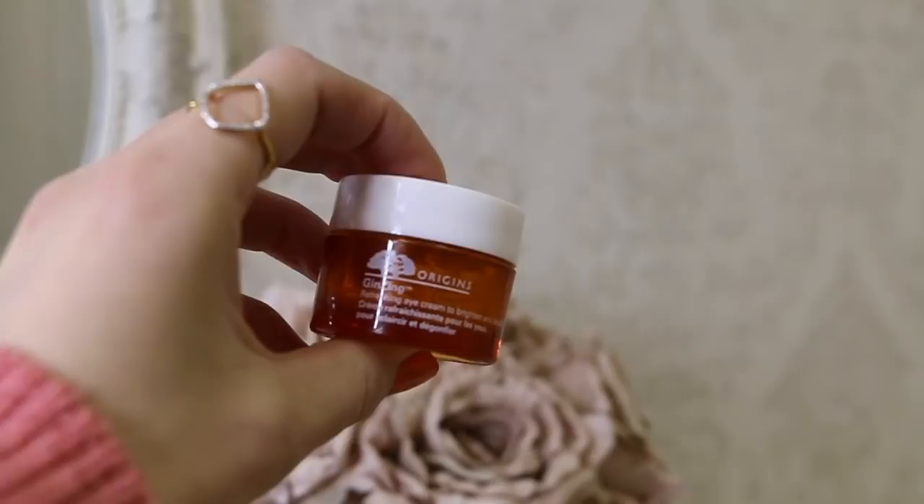Some other skincare empties: this is Origins Ginseng Refreshing Eye Cream to brighten and de-puff. Love this eye cream - it's definitely my favorite. I have a new pot I'm currently using. I use it in the mornings because it's super brightening - it's like a pink illuminating cream infused with shimmery particles, almost like highlighter for under your eyes. I wouldn't say it's really de-puffing - I have a tendency to have puffy eyes and this doesn't really reduce puffiness - but it's super brightening and illuminating.